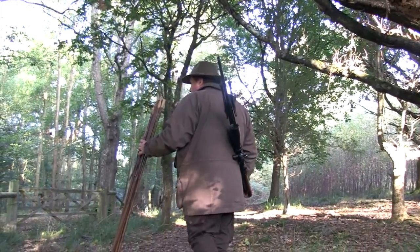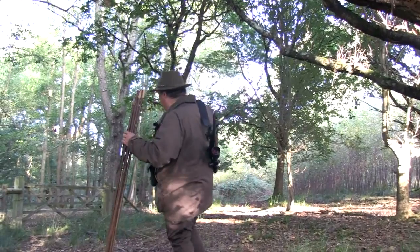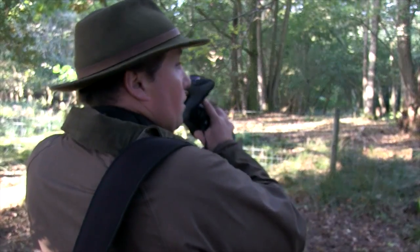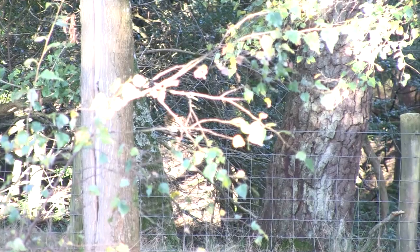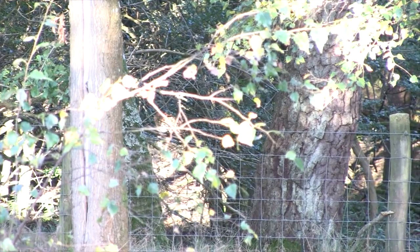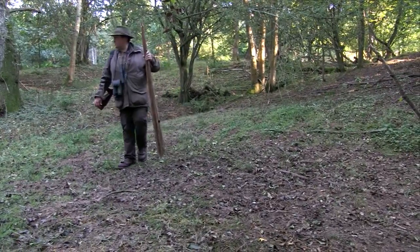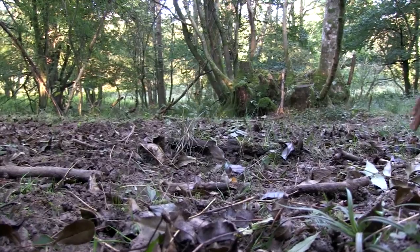We leave the stand as quietly as we can and make our way to the second. The approach is slow and methodical again - there are too many potential lookouts to rush it. This time we get right onto the stand, but it has been busy without being at the muddy smelly stage Roy expects.